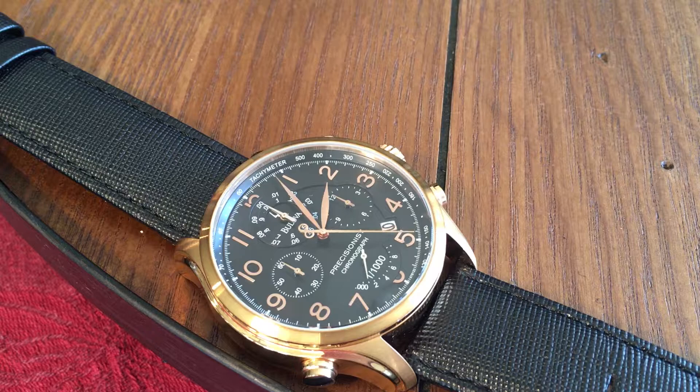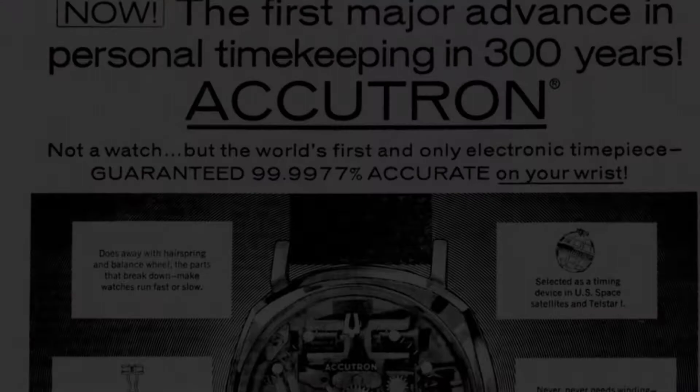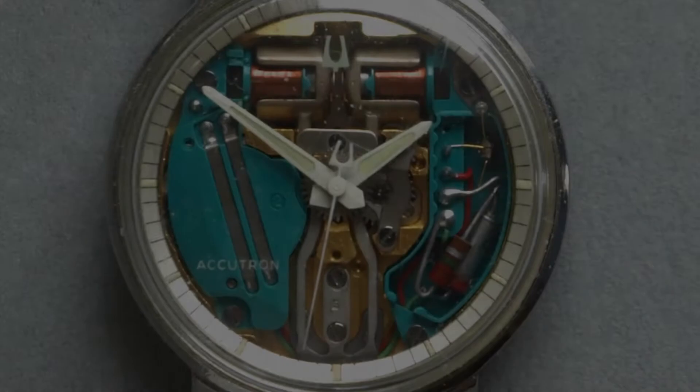Bulova is a great American watch company that can trace its roots back to 1875, eventually being bought by Citizen Watch Company in 2007. Over its long history, it can be credited with many innovations within the watch industry, including the original Accutron watch in the 1960s, which is considered the world's first electric watch.